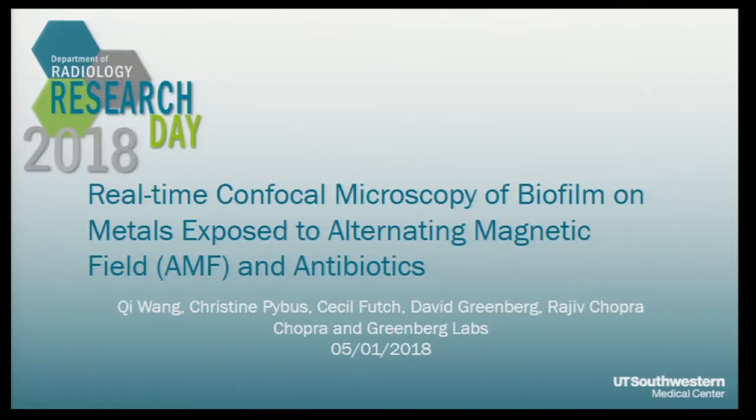Our next speaker is Chi Wang, and the title of his talk is Real-Time Confocal Microscopy of Biofilm on Metal Exposed to Alternating Magnetic Fields, AMF, and Antibiotics. His mentor is Rajiv Chopra. Thank you for the introduction. My research is basically to understand the mechanism behind the interaction of AMF, antibiotics, and biofilms.